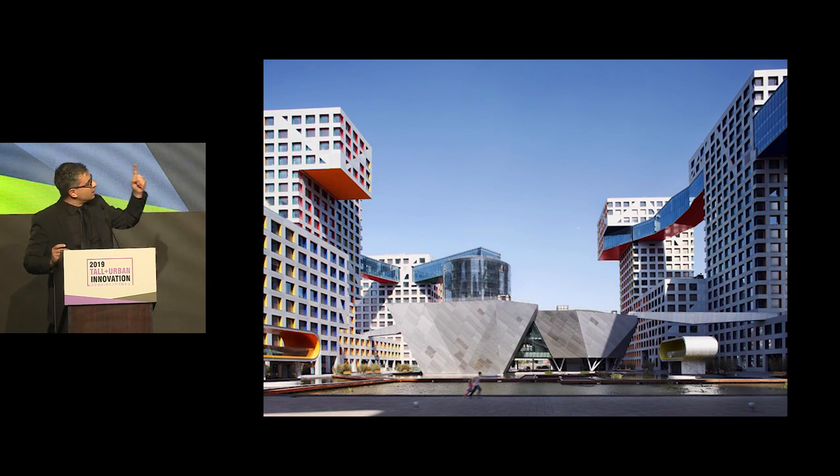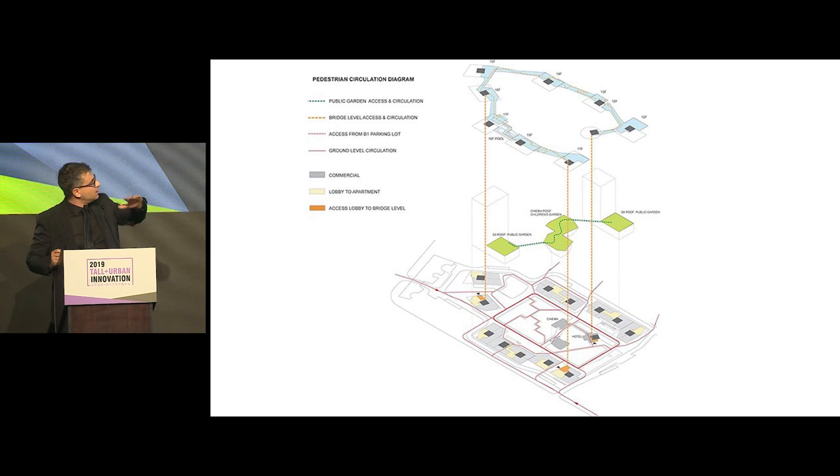All of this surrounds a central open plaza, which — for those who have worked in China — you know that opening a site, connecting it to the city, and allowing it to remain open and porous is in itself a challenge. We were able to do that through a network of pedestrian paths on the ground floor, a central plaza, elevated pedestrian connections on the rooftops of the smaller buildings, and a series of bridges within the towers.